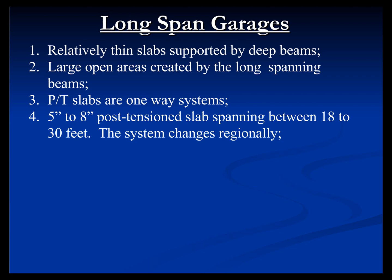Depending on the system used, it's typically a 5 to 8-inch PT slab. One of the characteristics of long-span garages is that they are very contractor-driven. Contractors that build long-span garages typically only build long-span garages — they won't do two-way flat plates. They own their own beam forms and their own construction system. So a contractor will tell me what beam size to use because that's the forms they have. They specify a certain column size and a certain girder size.